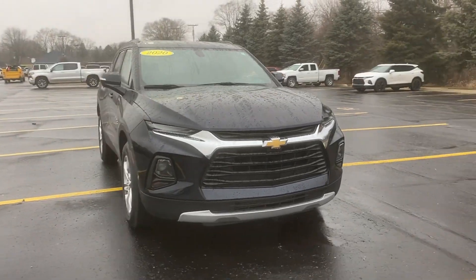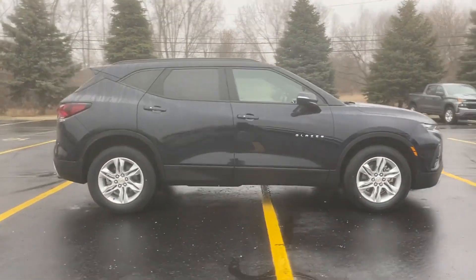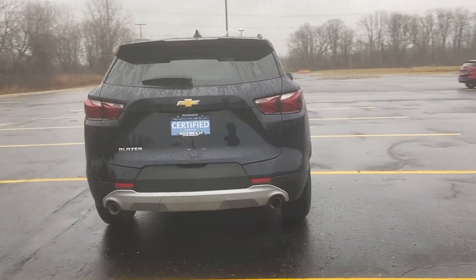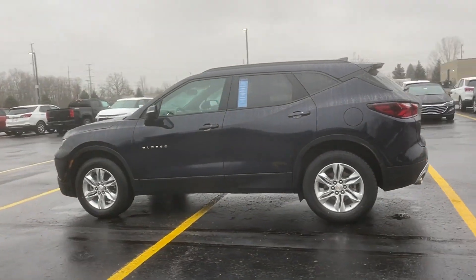2020 Chevrolet Blazer with less than 29,000 miles on the odometer. This SUV offers space as well as power and performance. It delivers power and performance along with tons of features such as Wi-Fi hotspot, satellite radio, and a turbocharged engine.